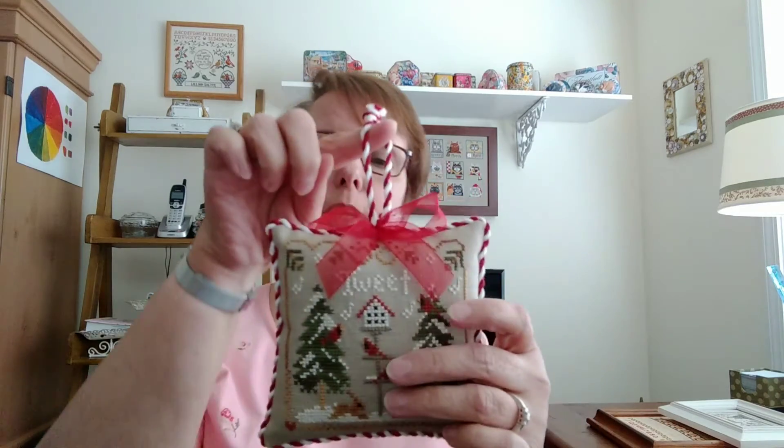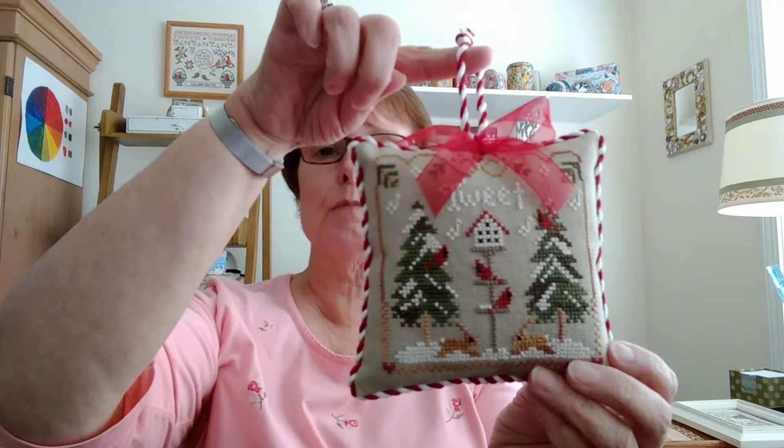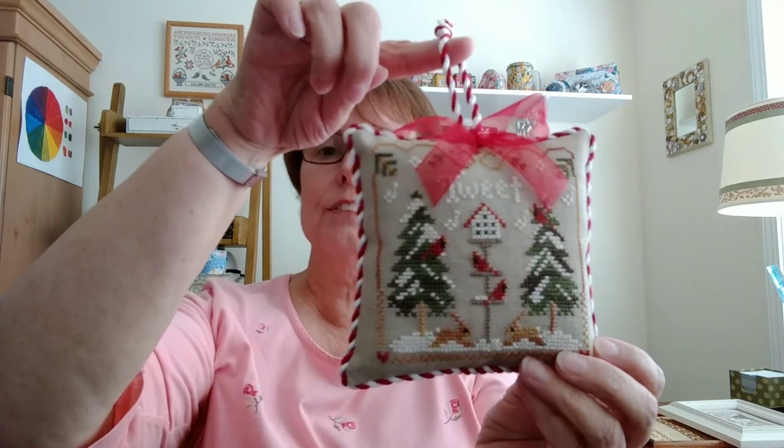Another recent finish is Cardinal Winter by Little House Needleworks. That turned out really good — I made it into an ornament using Vana's, the Twisted Stitcher's, finishing technique for a pillow ornament. I really love the way this turned out. All of her suggestions really pay off in making it look great, right down to the cording, which I'm proud to say I made for the first time. I think this one's going to be a gift.